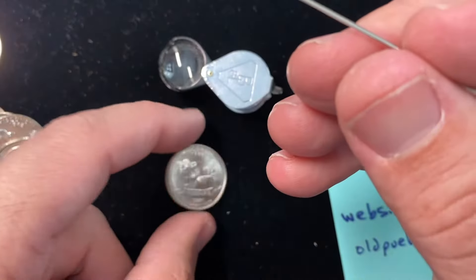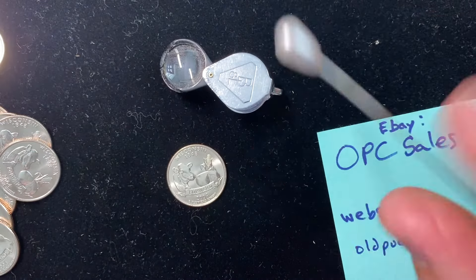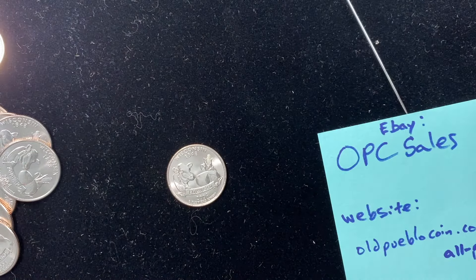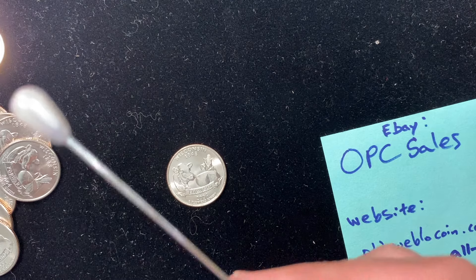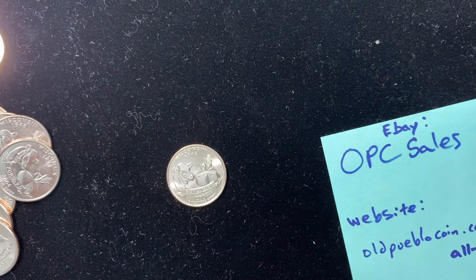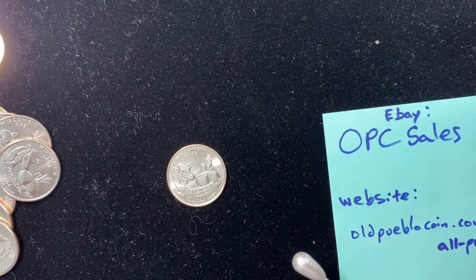That is the Wisconsin quarter, and trust me, I went through thousands of these rolls and I oftentimes had this exact same experience of finding nothing. Thanks for watching. I'm Ben the Coin Geek. You can subscribe by clicking on the button in the corner and watch more videos on the right side of the screen. Thanks.